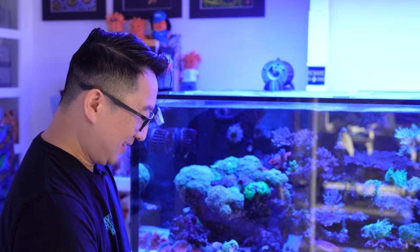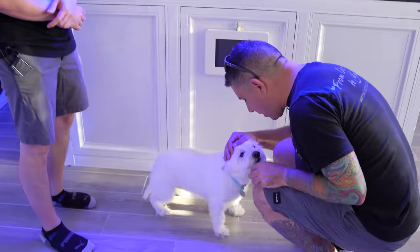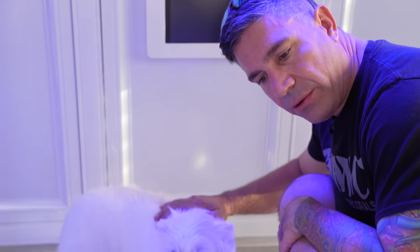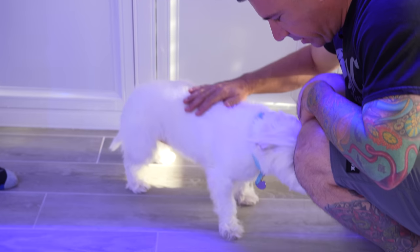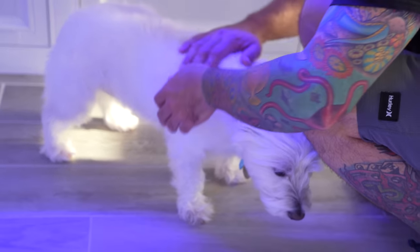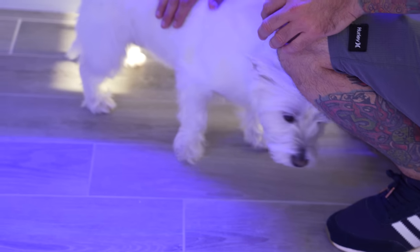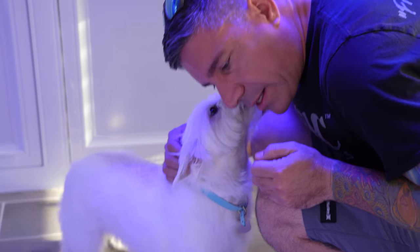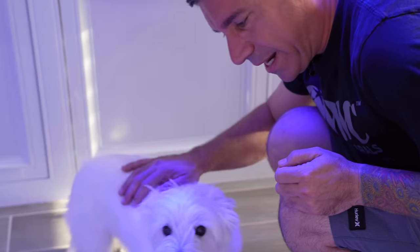I've got to interrupt you — look who got here. Now you want to be on video? We've been trying to get her on video for the past 20 minutes and she didn't want to. Now you came on your own — you needed to be on her terms. Her name is Coco, a seven-year-old Westie.